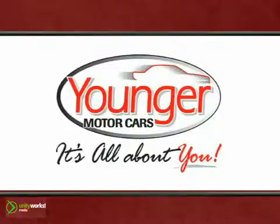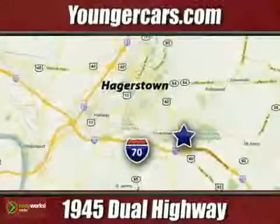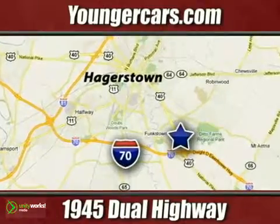It's all about you at Younger Motor Cars — delivering satisfaction and quality selection. Visit us today at 1945 Dual Highway in Hagerstown, Maryland.